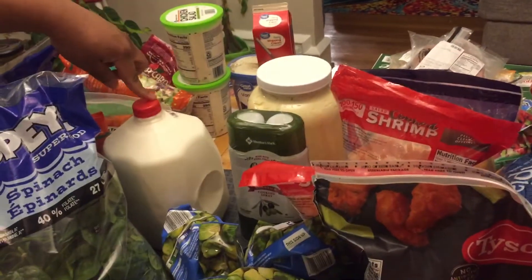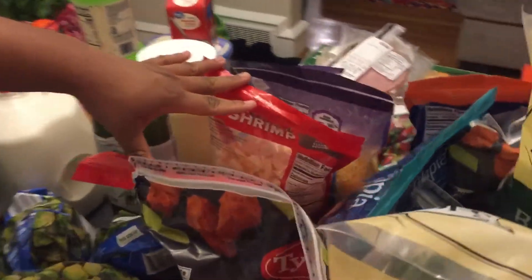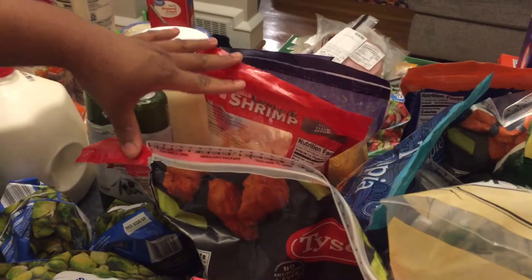Then we have this milk. Over here we have our shrimp — we have two bags of shrimp — and this can go in a pre-prepared salad and will be good protein for that.